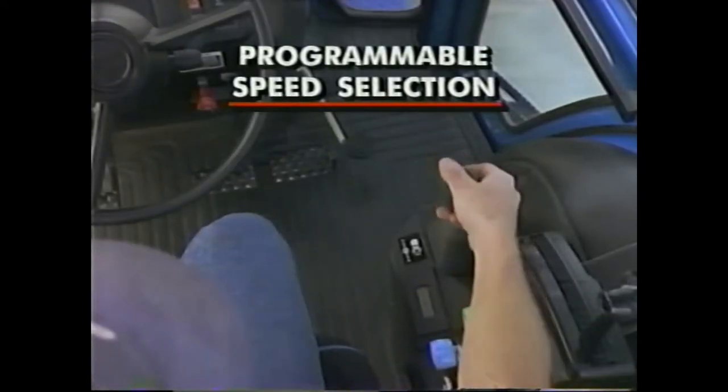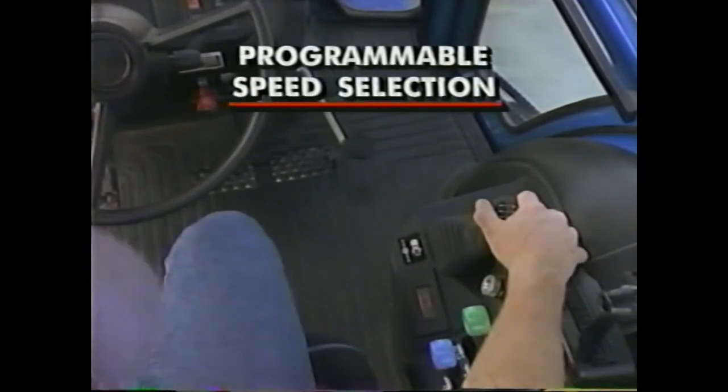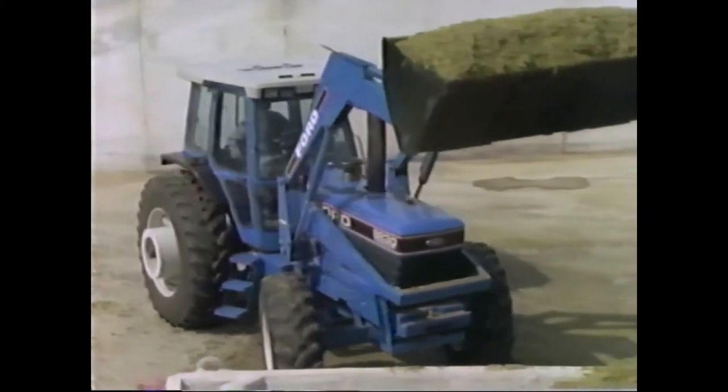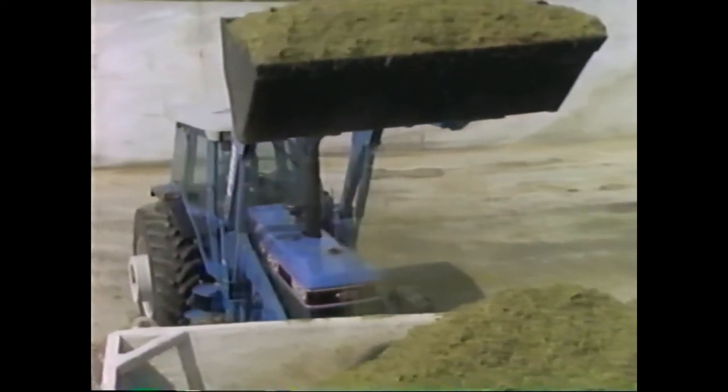Watch how easy it is to program a change. You can shuttle into a gear that's plus or minus one, two, or three levels, or program the transmission to shuttle from any forward gear into the lowest reverse gear. It takes only seconds to program the speeds you want.